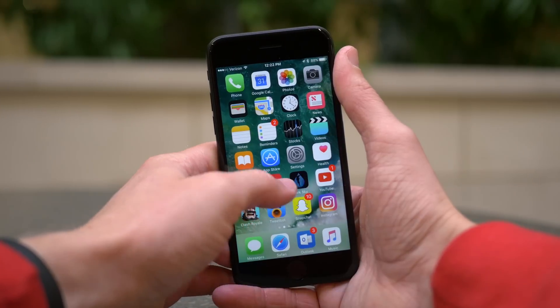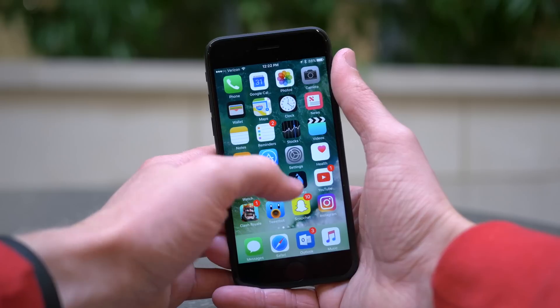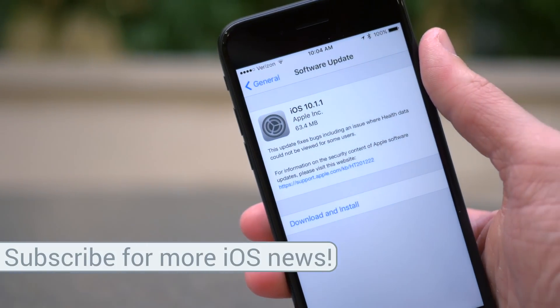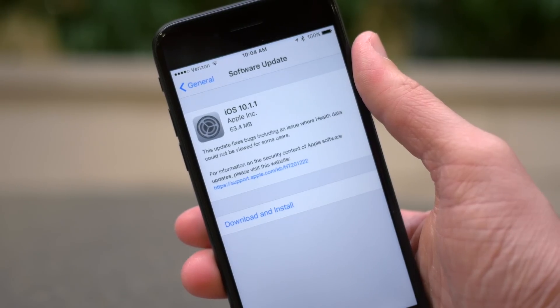It came out at 10am Central. Why Apple did this, we don't really know, because the update is kind of small itself. Maybe it fixed some critical issues — I haven't heard much about that just yet, so I'm completely speculating — but I do think it's interesting that this came out 2 hours ahead of the usual schedule.